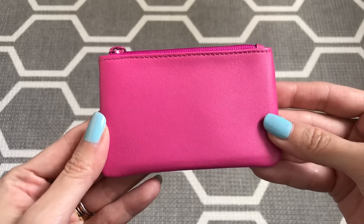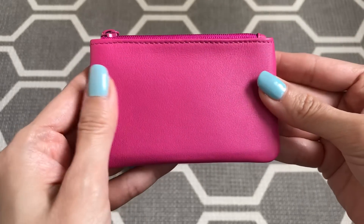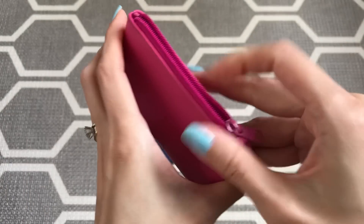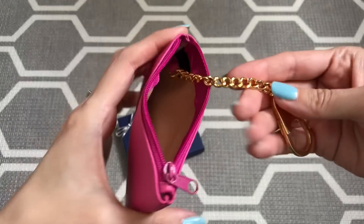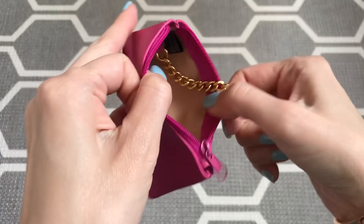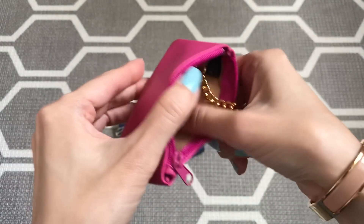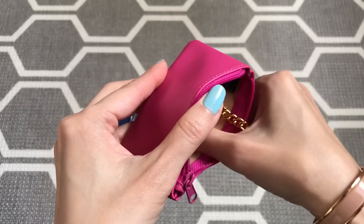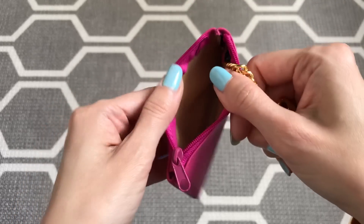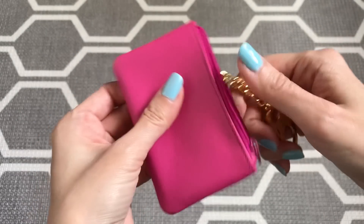This is a genuine leather piece in a true bright bubblegum pink. It has a smooth zipper with no snagging, and on the inside there's a gold-plated chain attached. The inside doesn't feel like leather — it feels more plasticky, which I think is actually really good for wiping down. If you put coins or cash in here and it got dirty, you could easily wipe it down with a wet wipe, so I do like that feature.